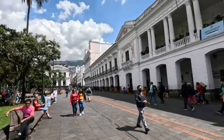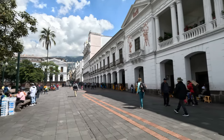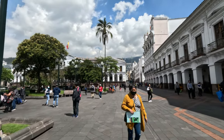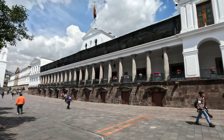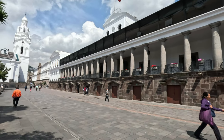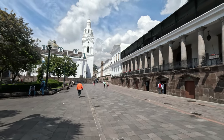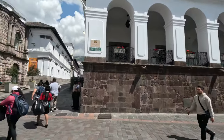Right behind me here is the Archbishop Palace, and in front of me behind the trees is the Presidential Palace. On Mondays there's a changing of the guard, and I've heard the president actually comes out on the balcony. From here we're going to walk straight ahead towards La Compañía, and then down Garcia Moreno. We have a lot of sites really close by.